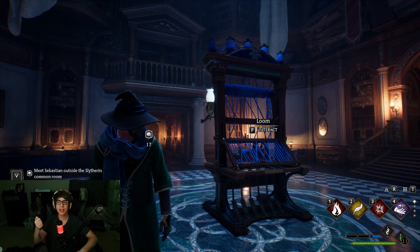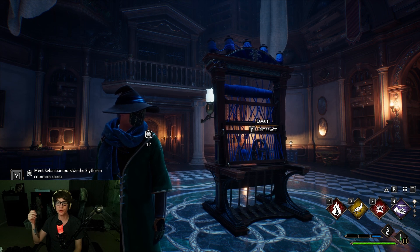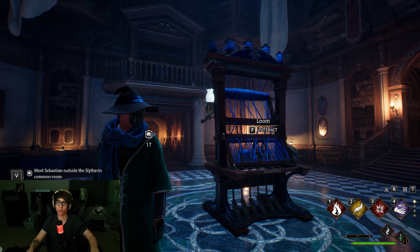Hey everyone, Pupscrew here, and today in Hogwarts Legacy, I want to go over how everyone can get free items using the Twitch drops that are going on right now for the release of Hogwarts Legacy.